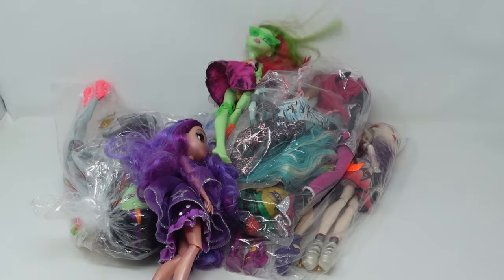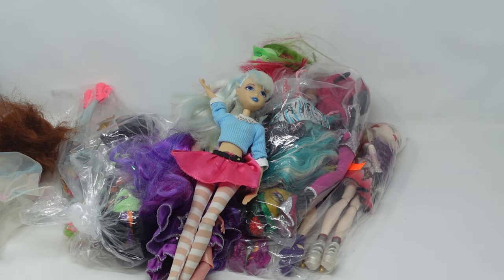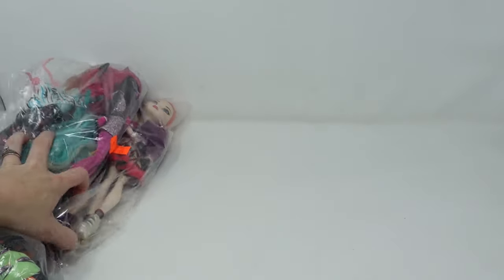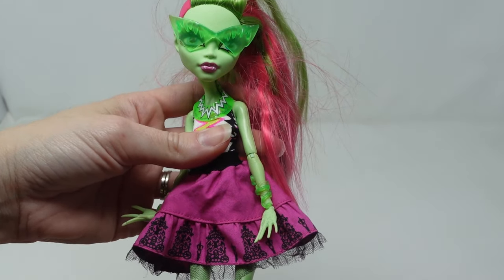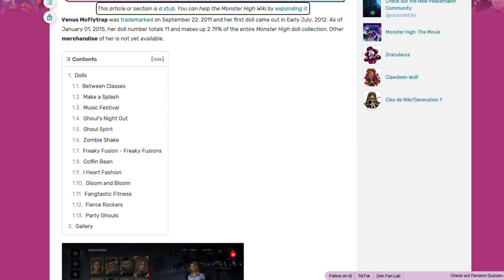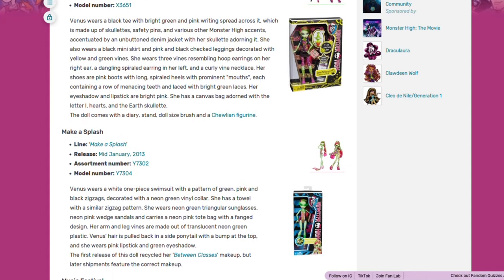Not as big as my last haul of doll bags, but I do think this lot will be more valuable. We're going to go over the loose dolls first and then tear into the bags. Monster High are really easy to identify with Google Lens, but you can also use the Monster High fandom wiki to see high quality photographs of what the doll looks like complete.